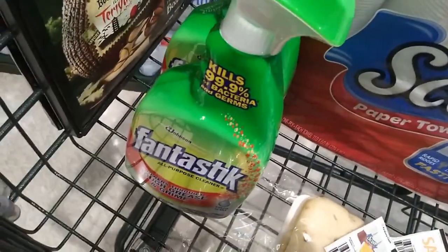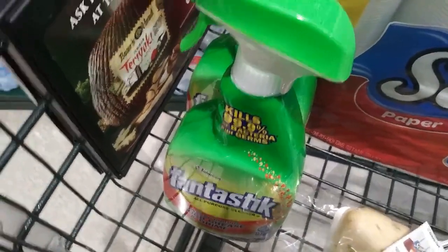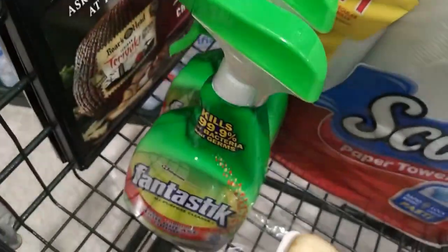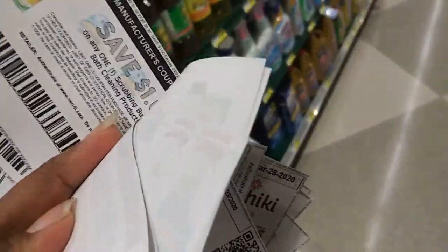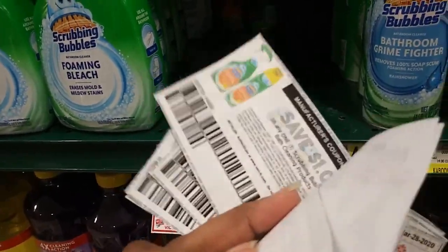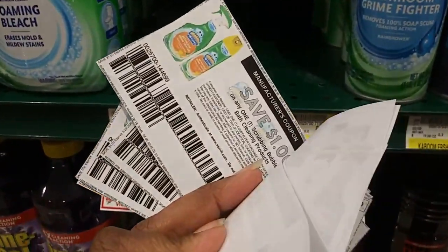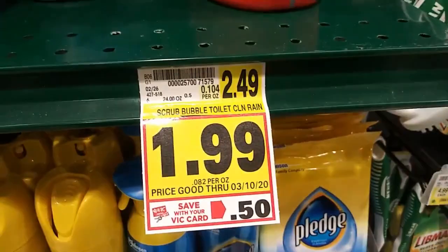Trail is with me, which is throwing me off a little. I'm going to get the Fantastic deal - it's two for five, so $2.50 each, but the 50-cent coupon will double and make it $1.50 for the big bottle. I also want to do the Scrubbing Bubbles deal. I need to pick up Saya from school and get some chicken - today is Fried Chicken Friday and it's $4.99 for the chicken.